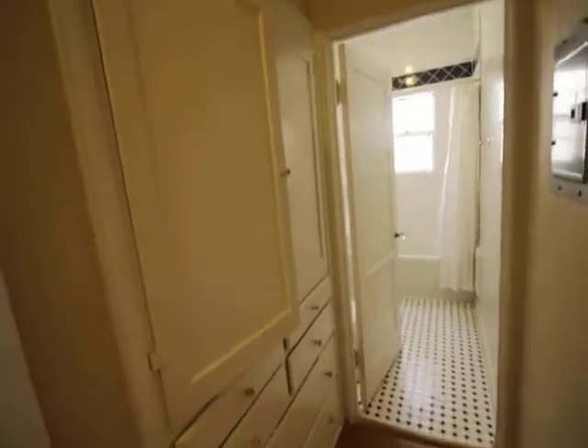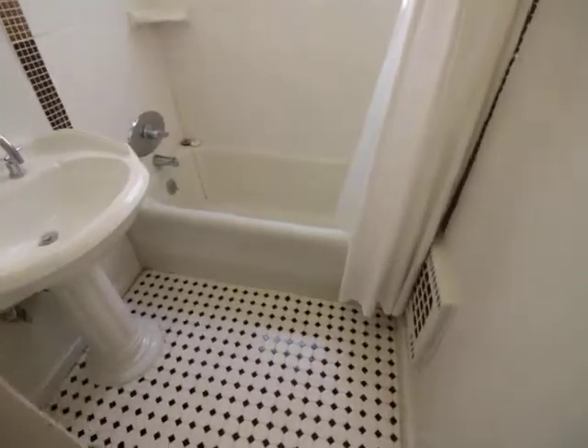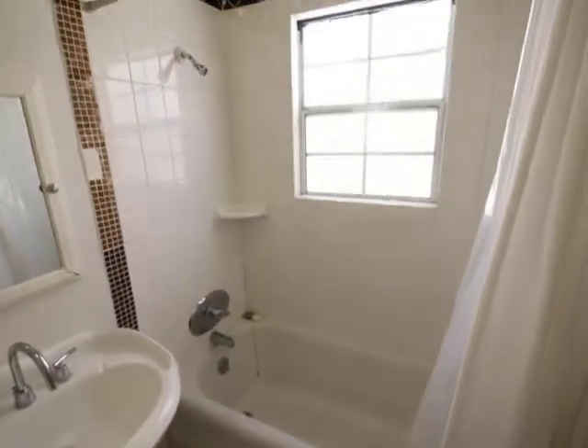Built-in storage. Really cute tile in the bathroom — tub and shower.